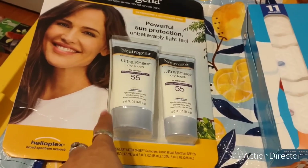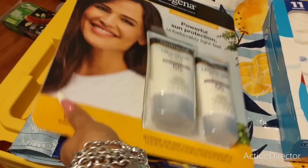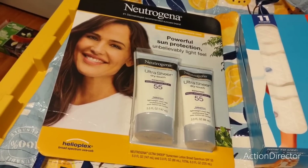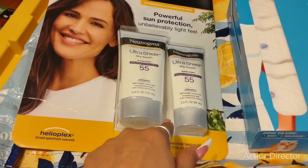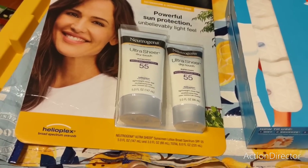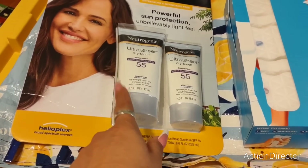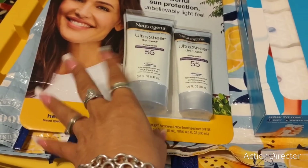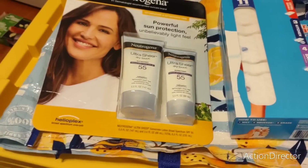As soon as we walked in I saw this Neutrogena — I've been paying like $9.99 for one three-ounce bottle and I've never even seen a five-ounce. These are really expensive normally, but I got the whole pack for $9.99. I use sunscreen as my daily moisturizer — I've been doing that since I was 18. As soon as I get out of the shower before I put on my makeup, I put this on all over my face. Previously buying this on Amazon or at Target, it's been $9.99 for just a small three-ounce one.